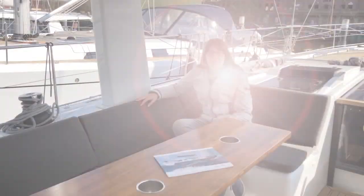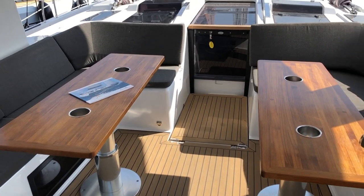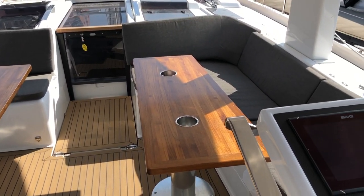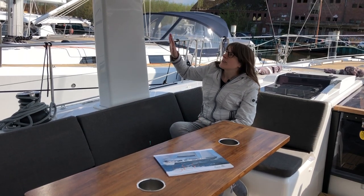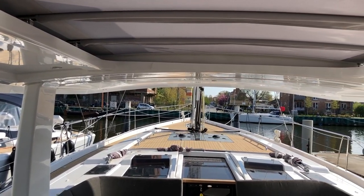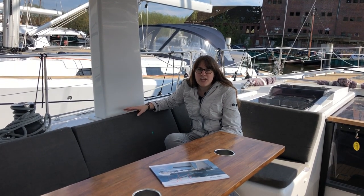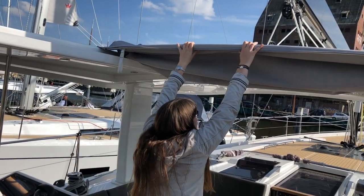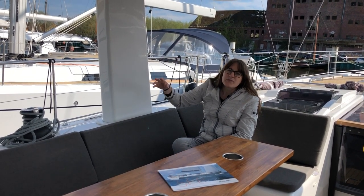I'm sitting in the very spacious cockpit area. The sofa around me is really big — I'd estimate five people could easily sit here. The same amount of sofa space is on the other side, so ten people can easily fit in the cockpit alone, not counting the space up front or at the helmsman seats. We have a t-top providing shade over the helmsman positions and a bimini we can pull out for a nice shaded area here in the cockpit.